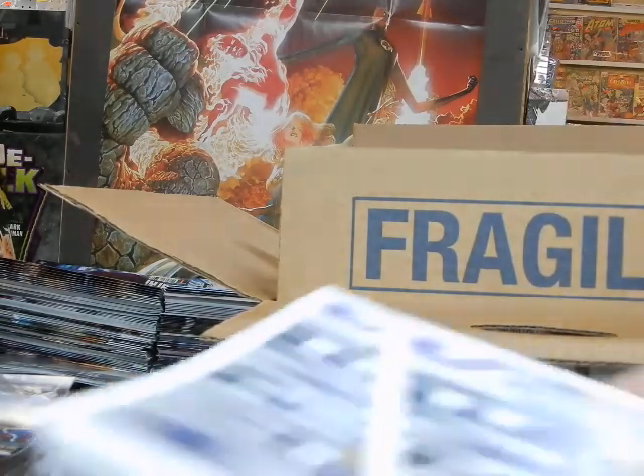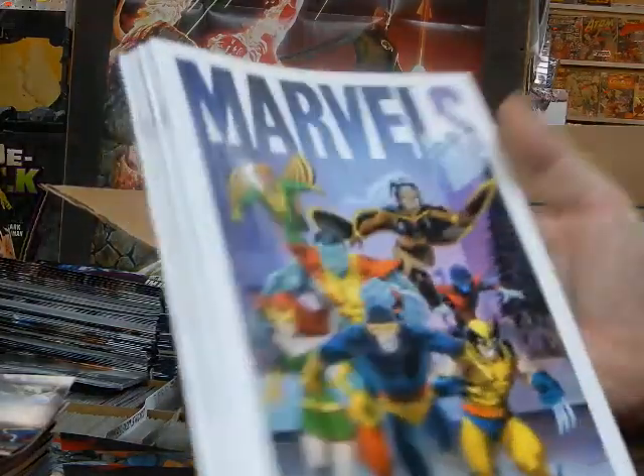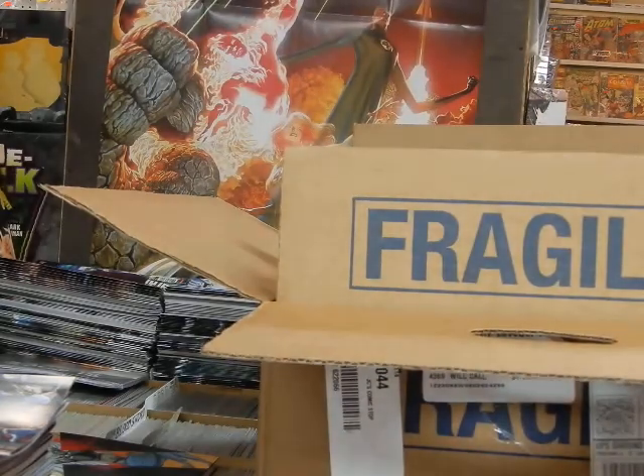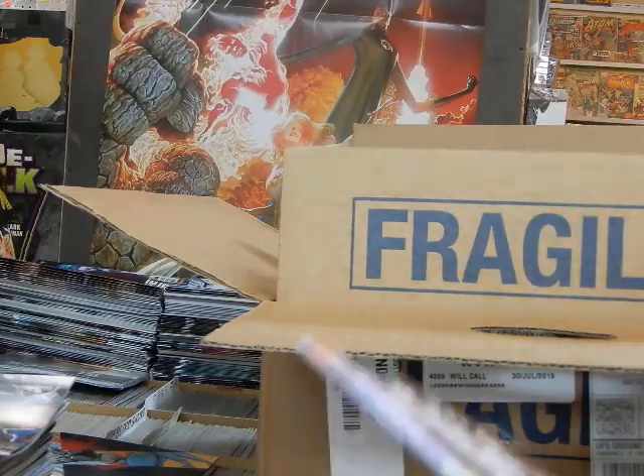We've got another Ron Lim cover — Marvel's Epilogue — with the new X-Men on the front. Very, very cool looking. That's a Cover D on that.